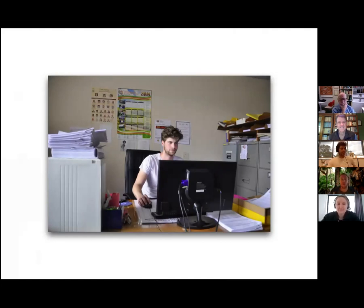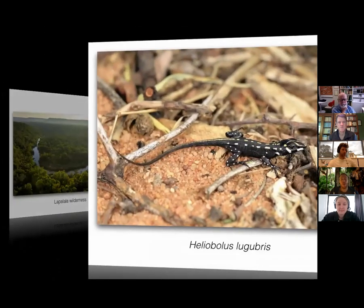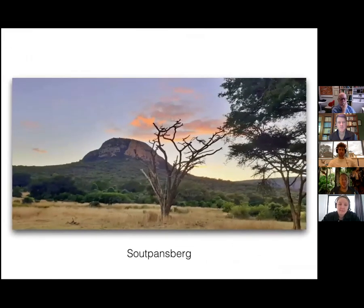So that was great. We then drove to La Palala Wilderness and there we searched for Heliobolus, which we found — so that was awesome. Then we were ready to go for the last one on the list: Vembe lacerta rupicola, our herb of the week.